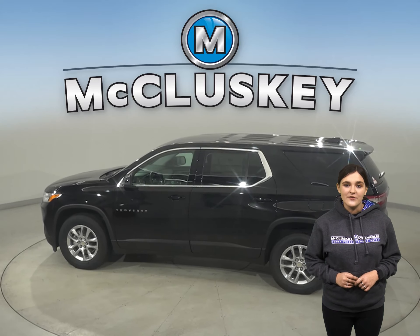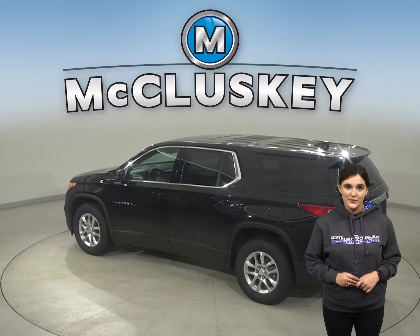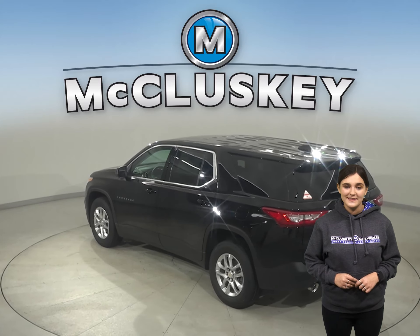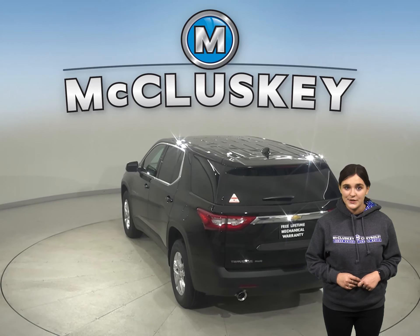The Chevrolet Traverse offers all-wheel drive to maximize traction under poor conditions, especially in ice and snow. In the stopping and braking test hosted by Motor Trend, from a 60 to 0 mile per hour stop, the Chevrolet Traverse stopped a full five feet before the Toyota Highlander.